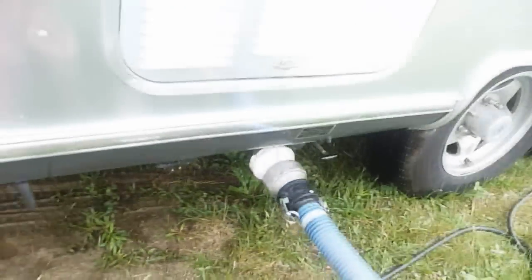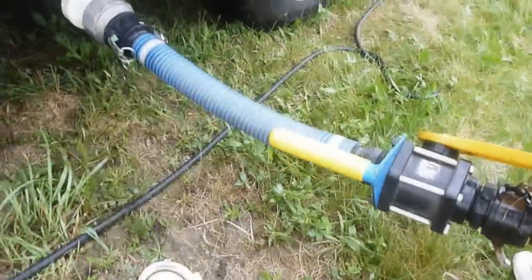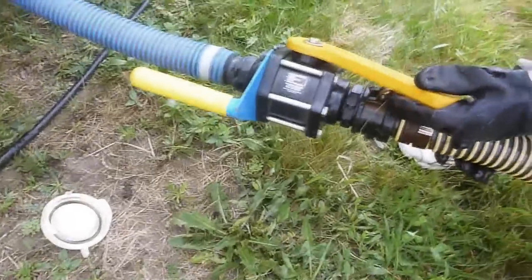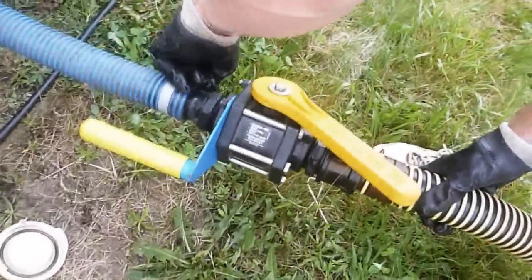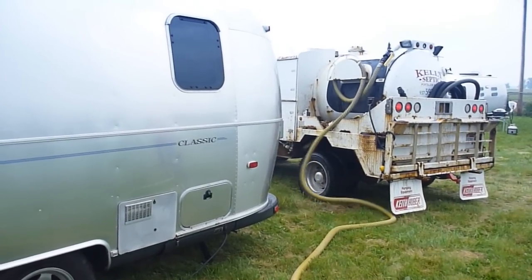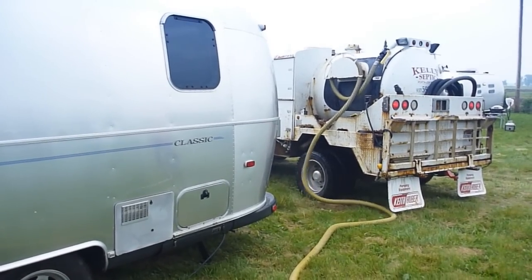As always, royal protocol dictates black water first. So how much did it cost to have someone else handle the dirty work?